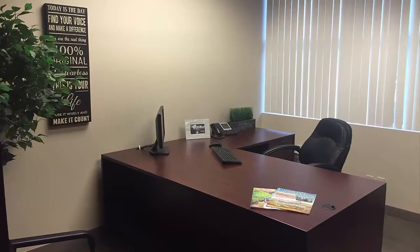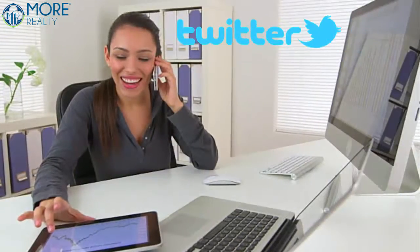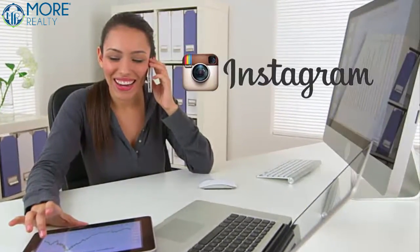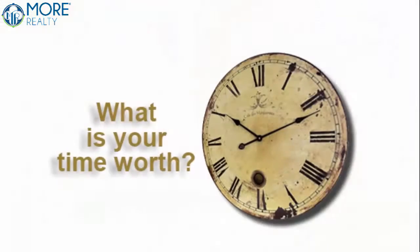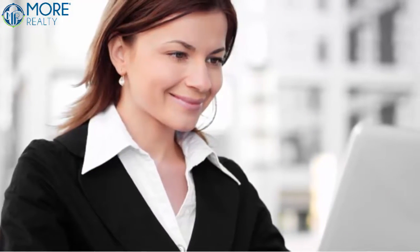Do you need an office? We have office space available in multiple locations. Want someone to post your Facebook feed or blog every week? We leverage our relationships to get you deep discounts. Want a transaction coordinator to manage your transaction and help market your listings? Our TCs are great and reasonably priced.